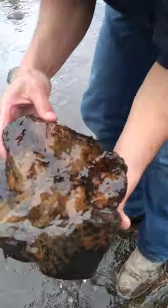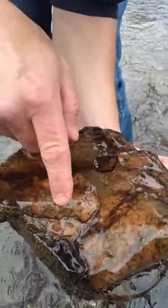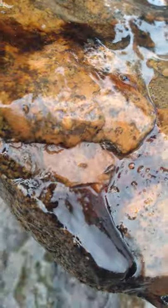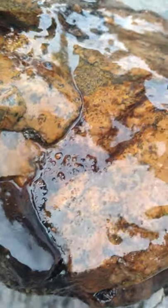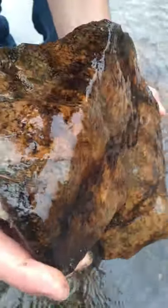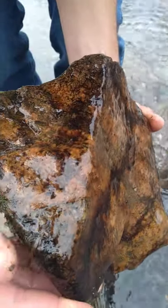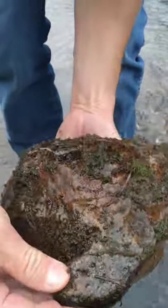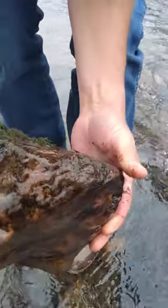So here we have a big rock. We're going to look underneath and see what we can find. Do you see those little wiggly guys there? Pretty cool. A lot of them resemble worms and they're actually larvae — so that means they're a baby insect.